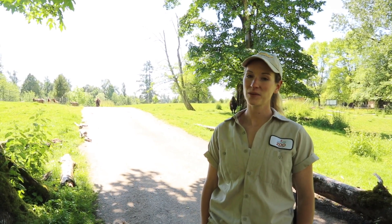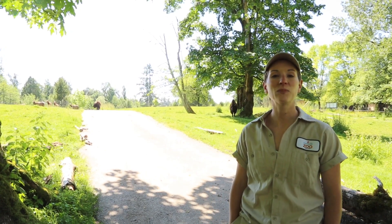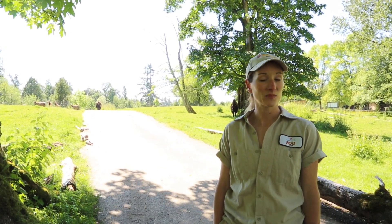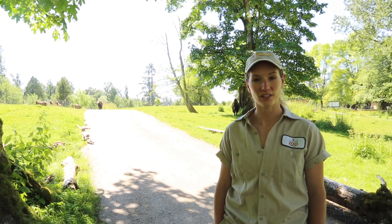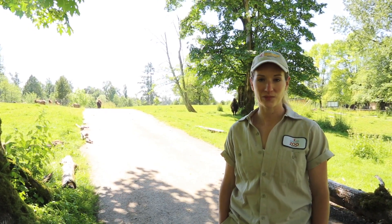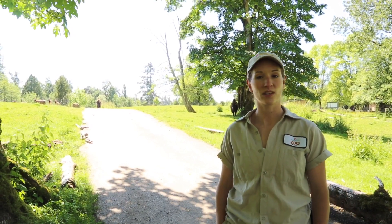In here with me are elk, bison, and white-tailed deer. We call this a multi-species habitat, and that just means that there are different types of animals from the same region living in one enclosure. This type of habitat is great for the animals because it gives them a chance to coexist and interact with each other like they would in the wild.